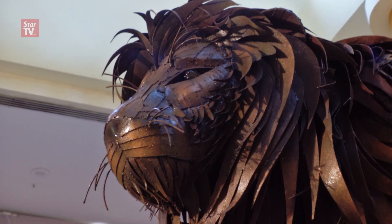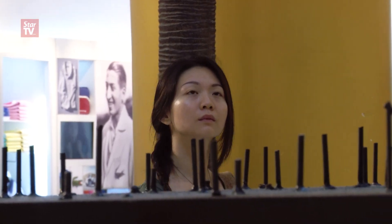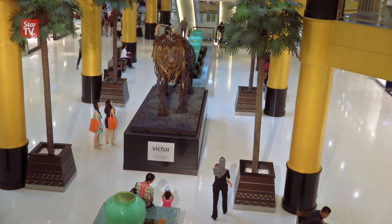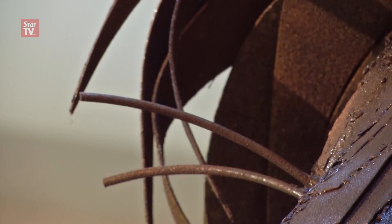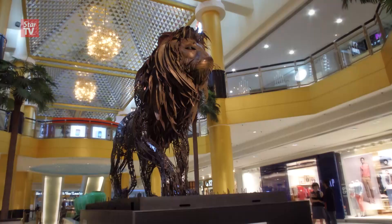Victor the Lion was let loose in mid-April. And though taking a break for now, Infantino has even bigger plans for Sunway. He says he doesn't have a clear picture yet, but he knows it's going to be bigger than Victor. But until that time comes, this beast of steel will remain the king of this pyramid.